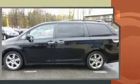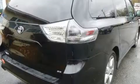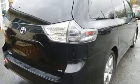Toyota infused the interior with top-shelf amenities such as heated door mirrors, a power liftgate, and remote keyless entry. Passengers in the third row enjoy seat-back reclining functionality, providing an extra level of comfort and convenience.